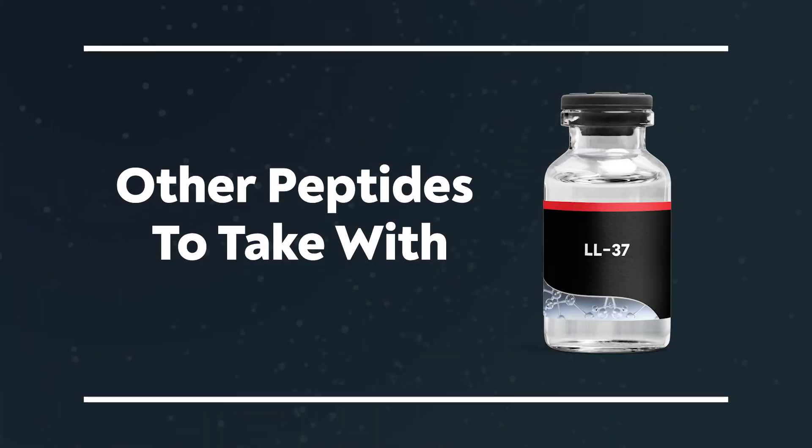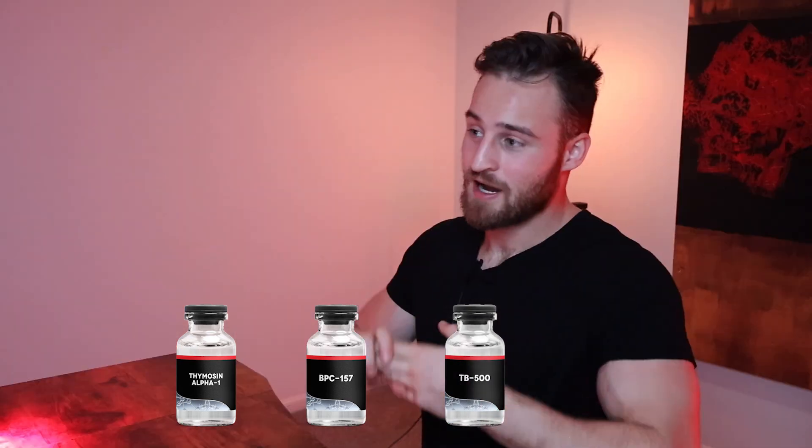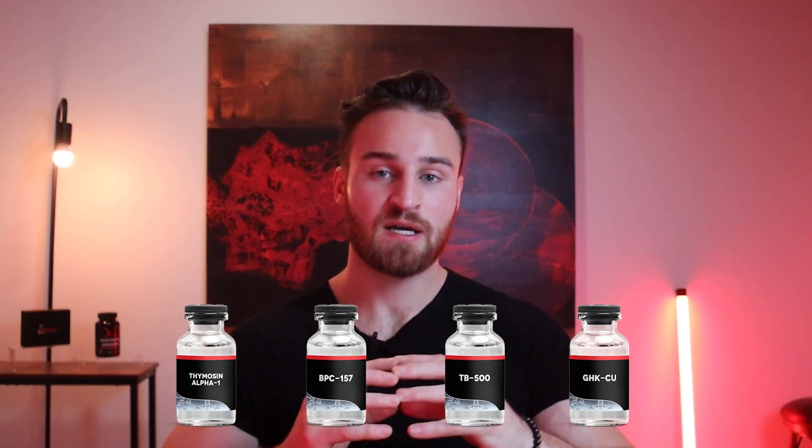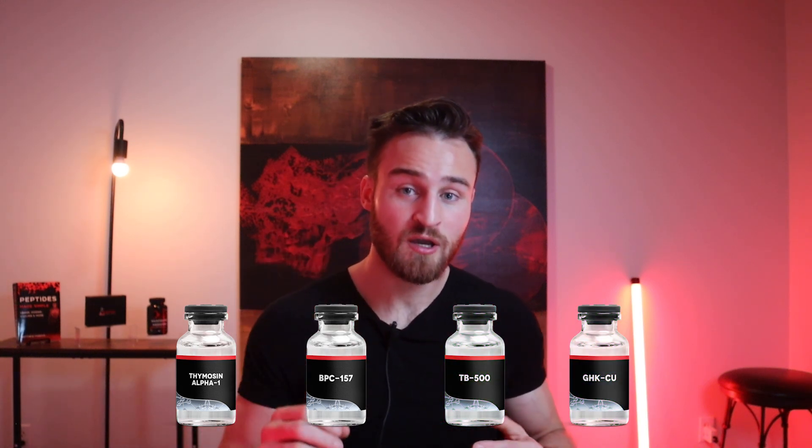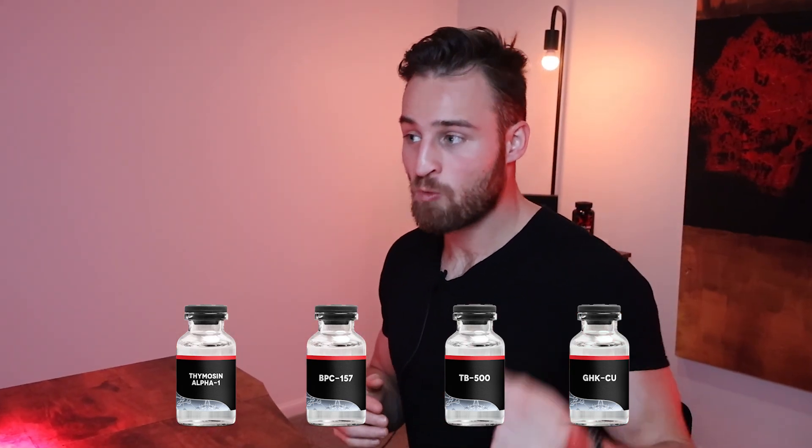What are some other peptides I would take with LL-37? First would be Thymosin Alpha-1, BPC-157, and TB-500 — I think these are amazing healing peptides. Additionally, GHK-Cu. All these peptides are very commonly used together, especially Thymosin Alpha-1, which is very important for the immune system, and BPC-157, TB-500, and GHK-Cu because these have a lot of internal healing benefits.